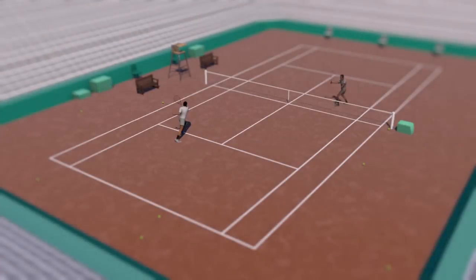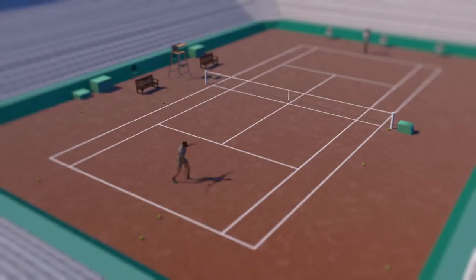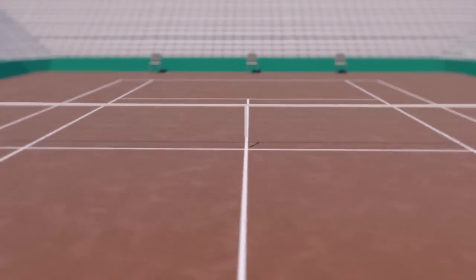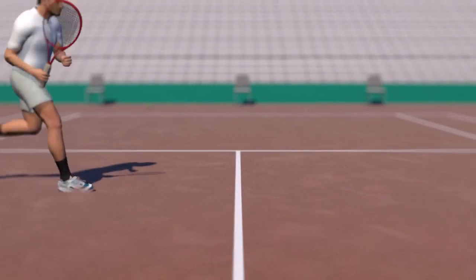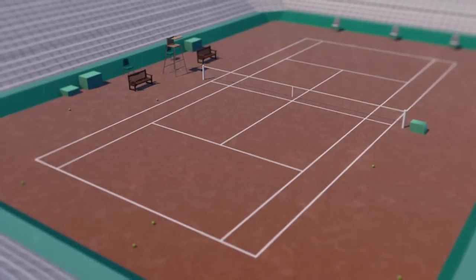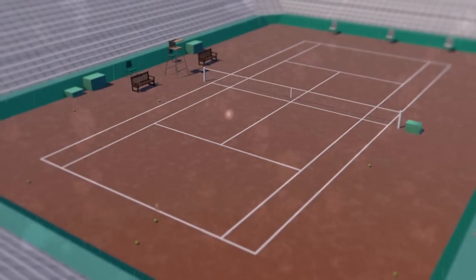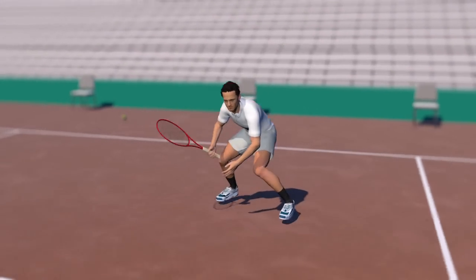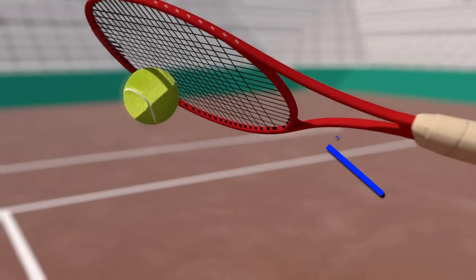Clay courts, as seen at the French Open, have a slower surface that produces longer rallies. The most common form is red clay made from brick. The top layer allows players to execute controlled slides, although it's not practical for use in high rainfall areas. While a quick shower won't interrupt play, clay courts can take a while to dry out after a rainstorm. Defensive players prefer this surface, which allows players to vary their effects on the ball, particularly topspin.